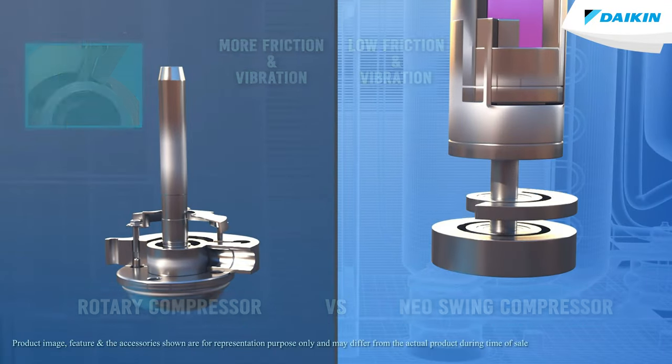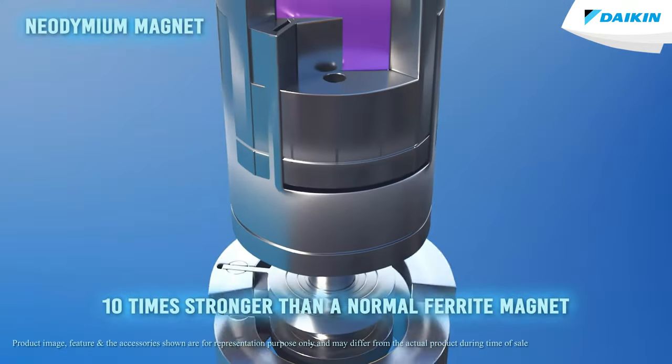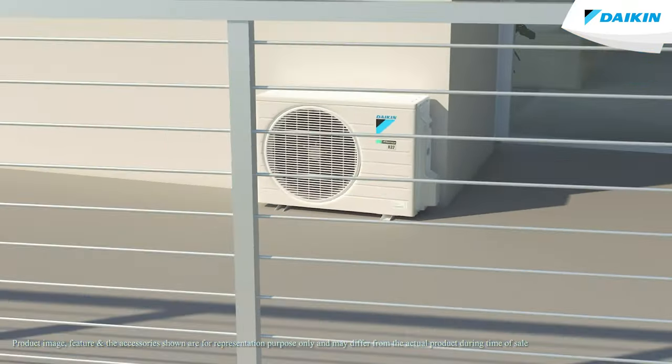The SWING COMPRESSOR MOTOR uses a neodymium magnet which is 10 times stronger than a normal ferrite magnet, which in turn critically enhances the performance of your Daikin air conditioner.